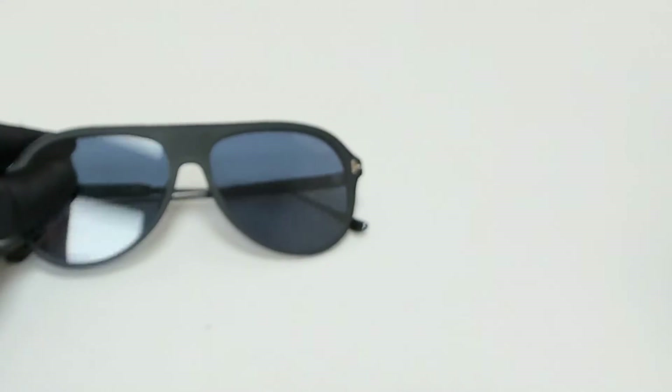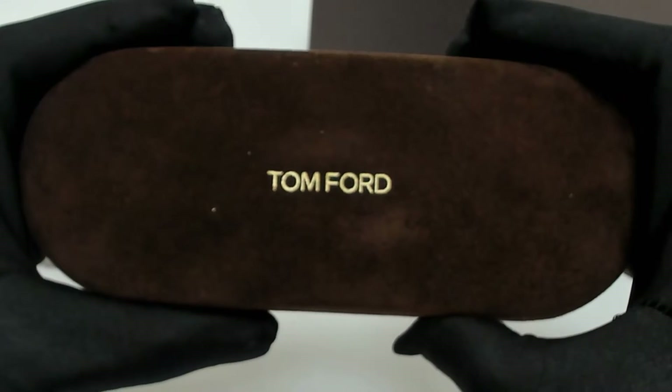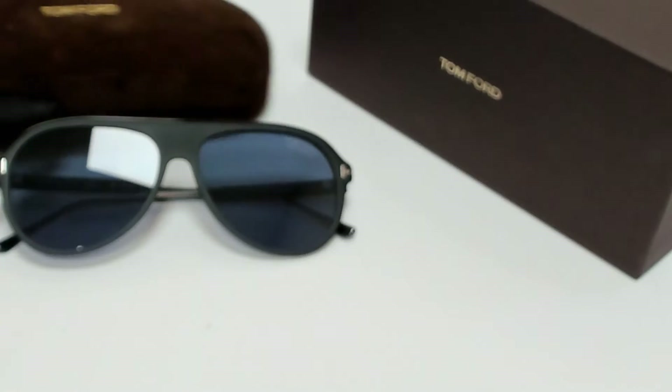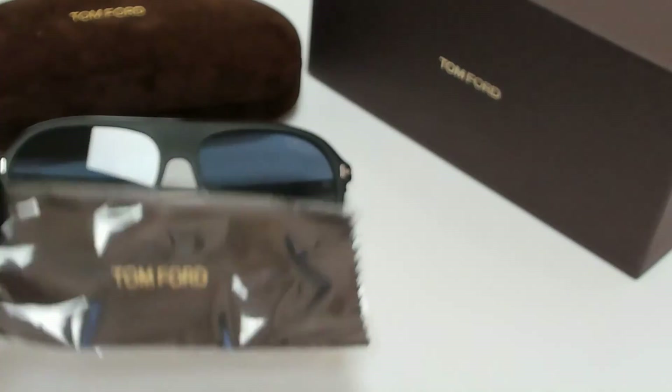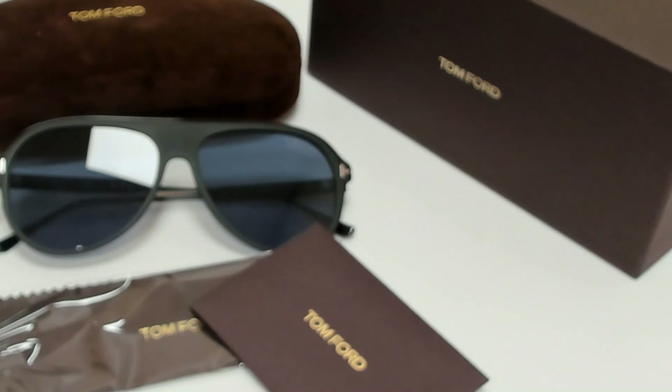The glasses come with a box, a case which color and style may vary, a cleaning cloth, and card of authenticity. Thank you for watching and have a joyful day.